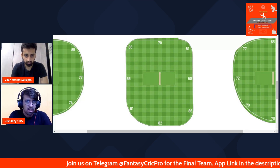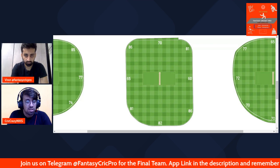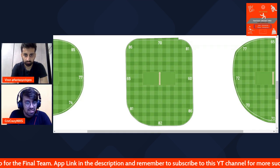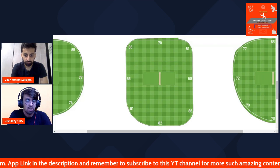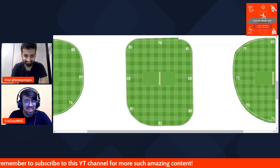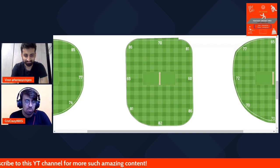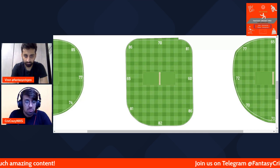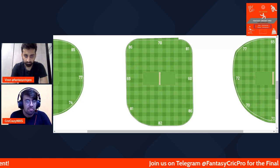This is where you bat first, because the pitches tend to slow down. We saw that in the England series as well. In whatever games you have seen at Lord's, chasing is hard. So if you post a good first score, pacers especially find it really effective to defend good scores.